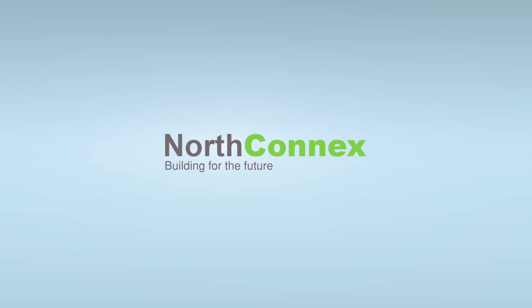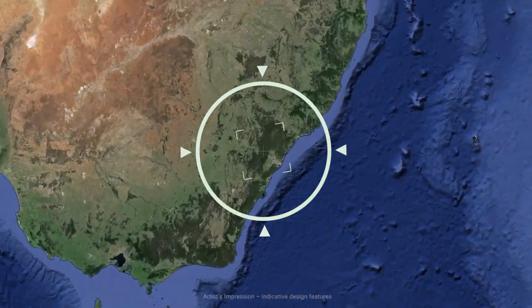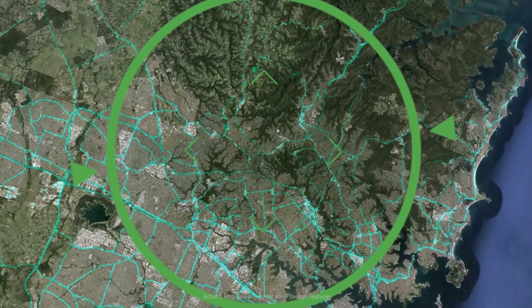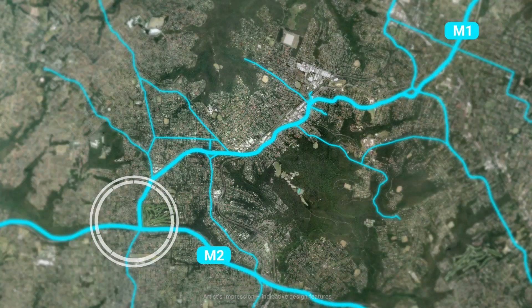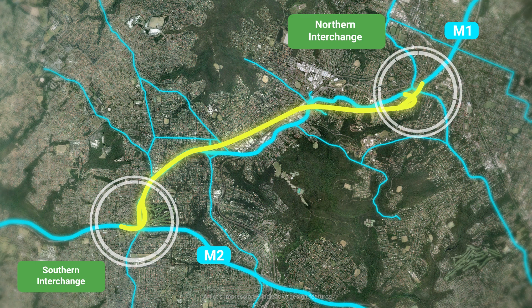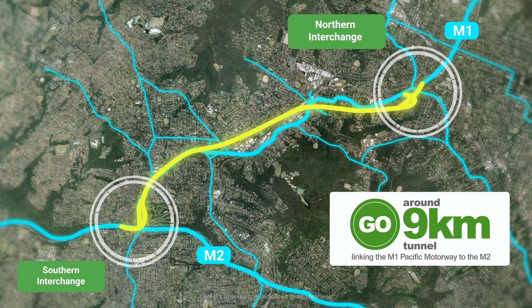NorthConnex, building for the future. NorthConnex will deliver a missing link in Sydney's road network, joining the Hills M2 motorway at West Pennant Hills to the M1 Pacific motorway at Woowoonga via twin 9km long tunnels.